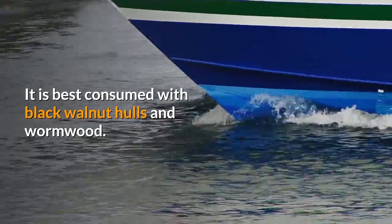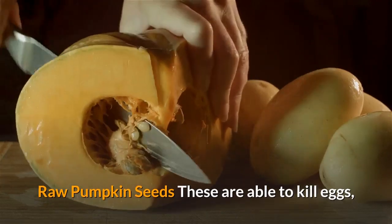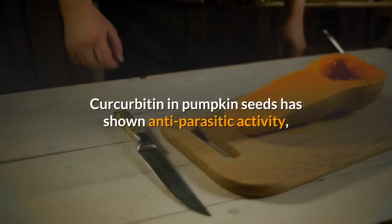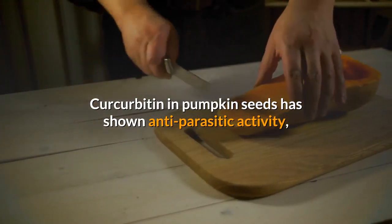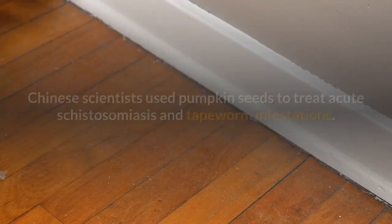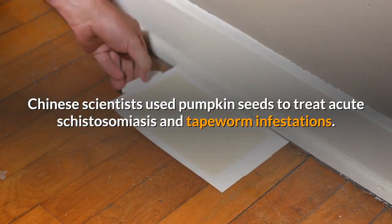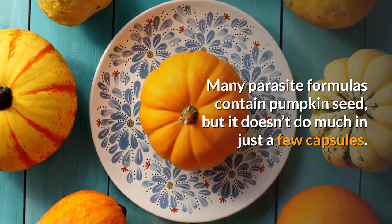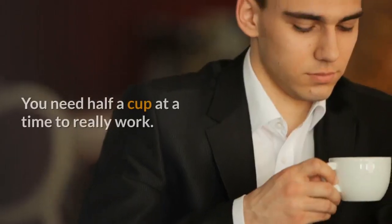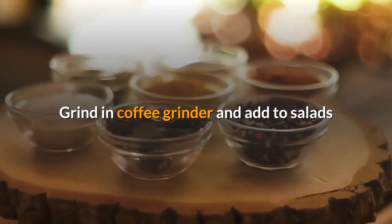It is best consumed with black walnut hulls and wormwood. Raw pumpkin seeds. These are able to kill eggs, and they contain a natural fat that is toxic to parasite eggs. Cucurbitin in pumpkin seeds has shown antiparasitic activity, since it has the ability to paralyze worms so they drop off the intestinal walls. Chinese scientists used pumpkin seeds to treat acute schistosomiasis and tapeworm infestations. Many parasite formulas contain pumpkin seed, but it doesn't do much in just a few capsules. You need half a cup at a time to really work. Grind in a coffee grinder and add to salads or smoothies.